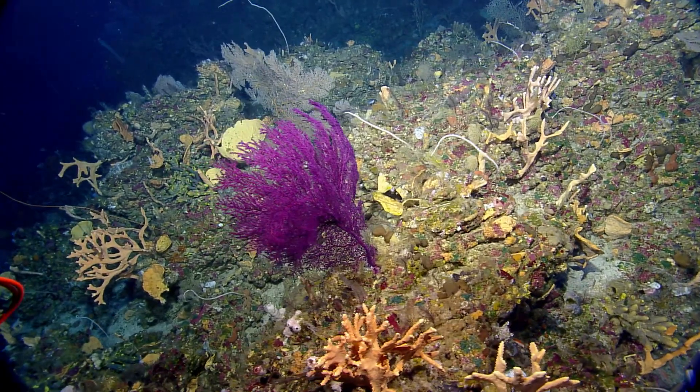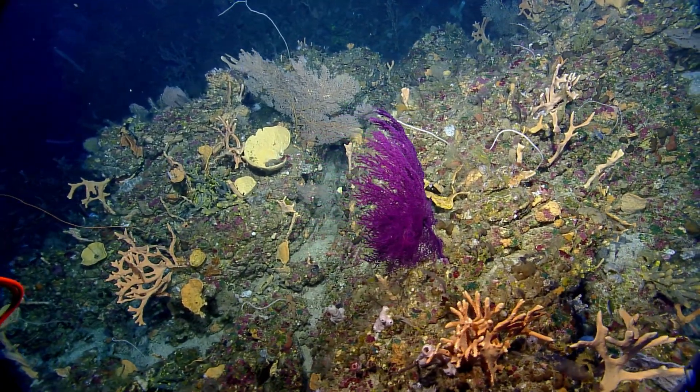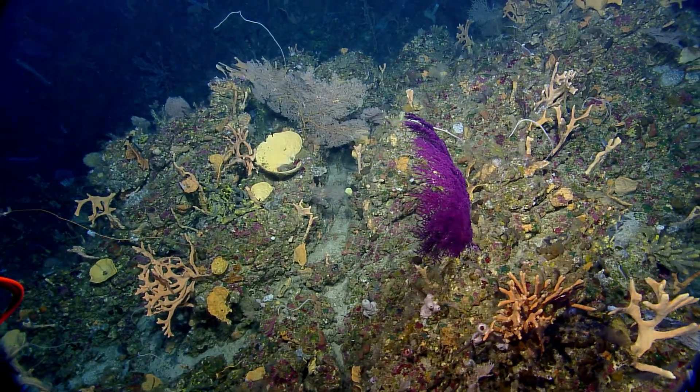Quite a lot of sea life has been found during our dives here. So far, lionfish seem to be the star of the show today — unfortunately.